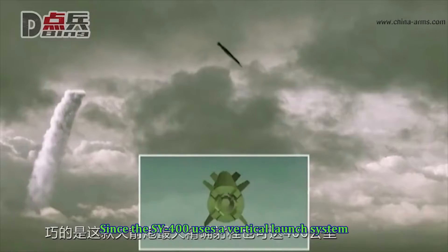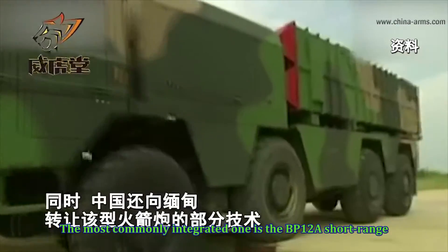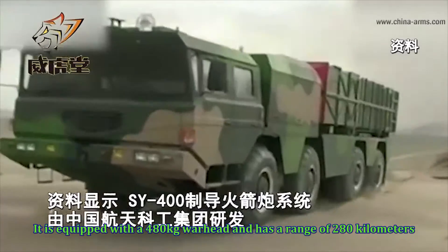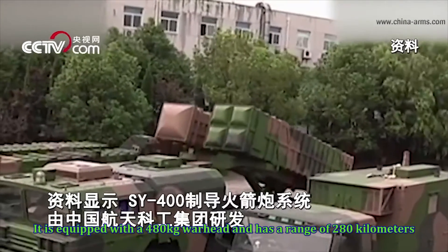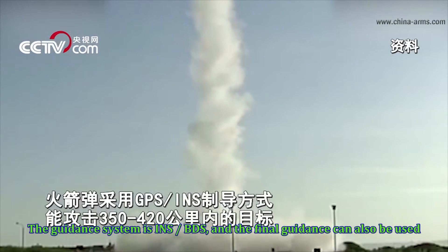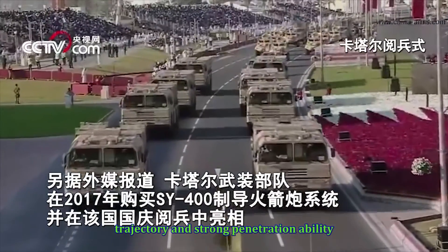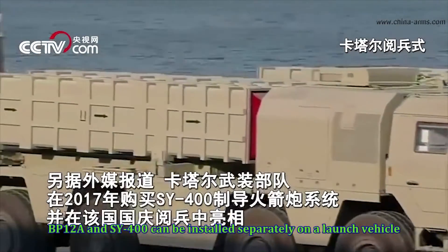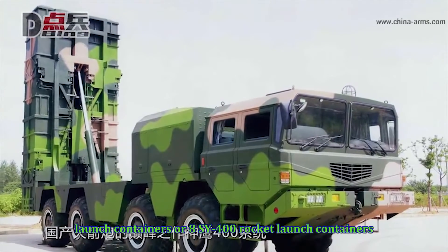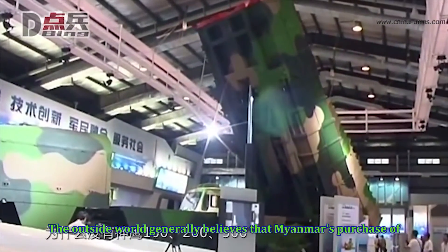Since the SY-400 uses a vertical launch system, it can be modularized and match different missiles and rockets as needed. The most commonly integrated one is the BP-12A short-range tactical ballistic missile, which has a length of 6 meters and a diameter of 0.6 meters. It is equipped with a 480-kilogram warhead and has a range of 280 kilometers, though the outside world believes the actual range should be farther. The guidance system is INS/BDS, final guidance can also be used, and hit accuracy can reach 30 meters, with variable program trajectory and strong penetration ability. BP-12A and SY-400 can be installed separately on a launch vehicle — equipped with two BP-12A containers, eight SY-400 containers, or a mixed configuration of one BP-12A and four SY-400 containers.